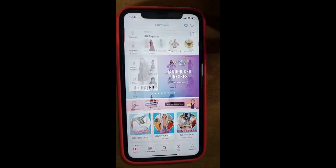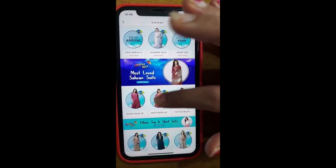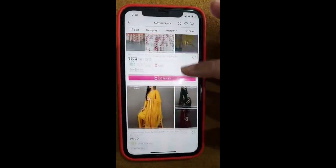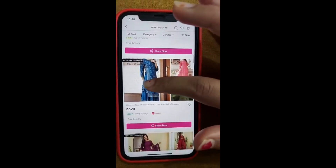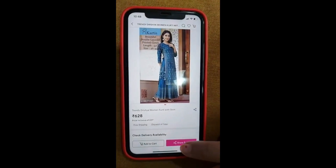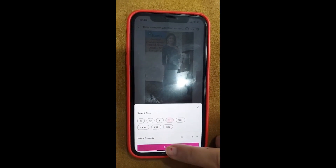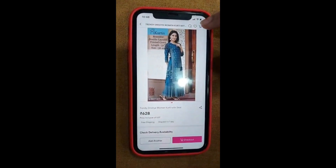You will open it with your account. As you will know, there are categories. You have all types of categories. You can select a women's category or a girls' category. Then we will select the sizes and place the order.